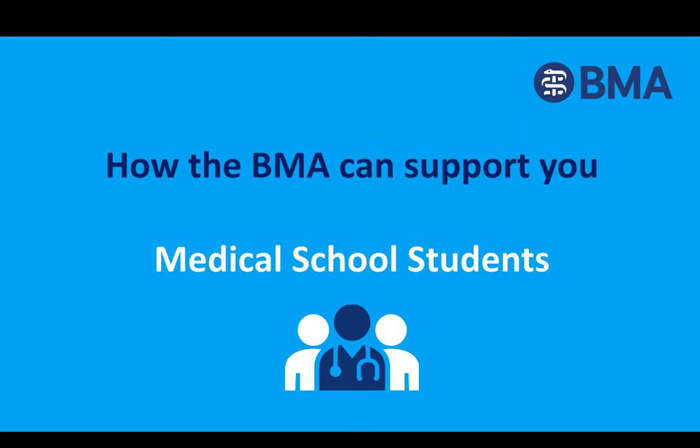Hi everyone, and thank you to the Becoming a Doctor team for having me along this evening. Welcome to this short presentation that outlines how the BMA supports you throughout medical school, and in particular your final year at medical school. My name is Louise Cox and I'm one of the BMA's membership managers. I cover the east of England, and there are another seven of me around the country supporting doctors and medical students at the local level.